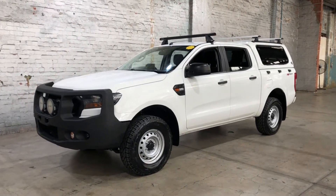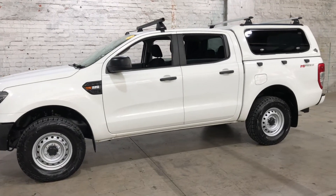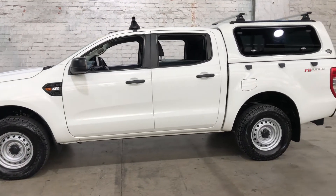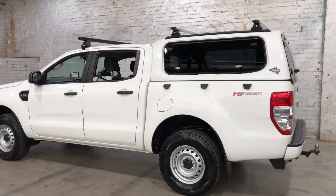Hey guys, thank you for your inquiry on our 2016 Ford Ranger. This Ranger is powered by a 2.2L turbocharged diesel engine with a fuel efficiency of just 7.5L per 100Ks.